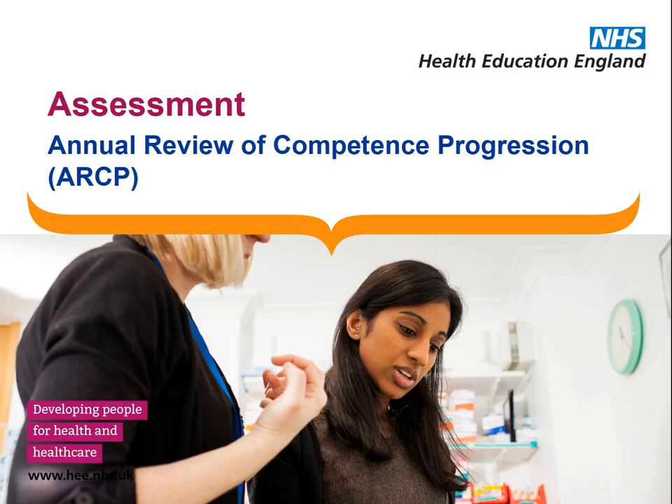Annual Review of Competence Progression, or ARCP, is the yearly review of how you are doing as a trainee, and is the final hurdle you need to pass to complete each year of training. Even for trainees working less than full time, this is a yearly event.